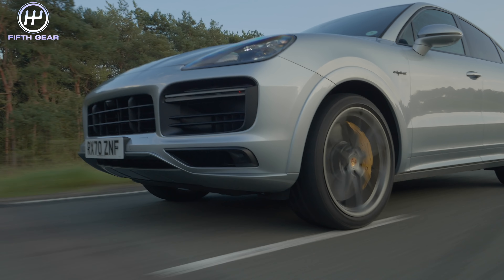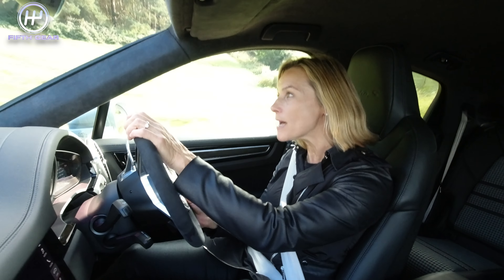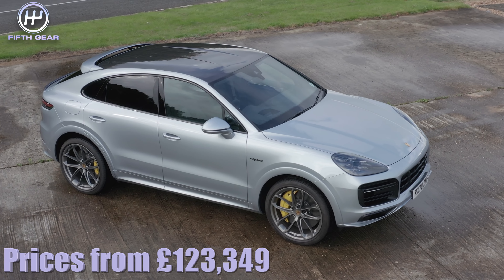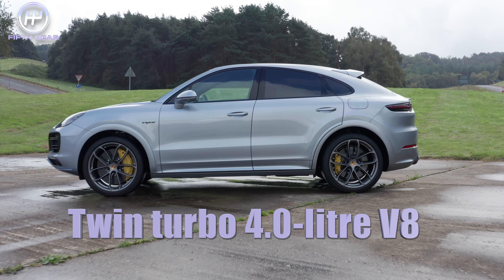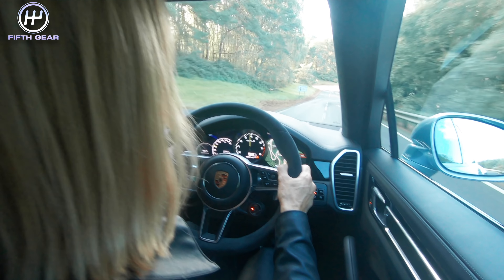This is the quickest, fastest and most powerful Cayenne model ever, and it can do 26 miles on electric power alone. Coming in at around £123,000, this Cayenne's grunt comes mainly from a 4-litre V8 turbocharged engine with some extra electric power. The V8 part has 550 horsepower and the electric section has 136 horsepower.